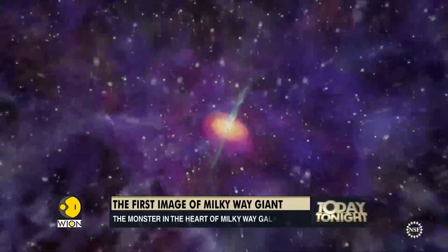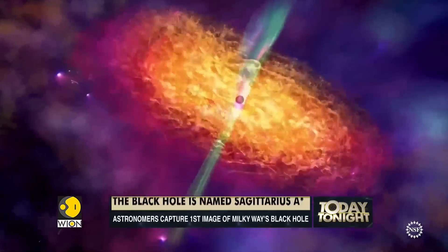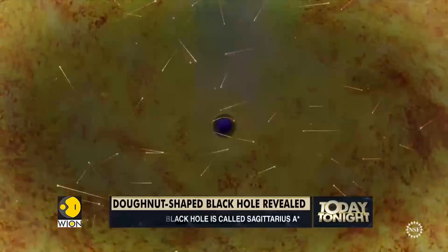This hazy image is a supermassive black hole. It has been named Sagittarius A-star. It is 4 million times more massive than our sun and located at a distance of 27,000 light-years away from Earth.